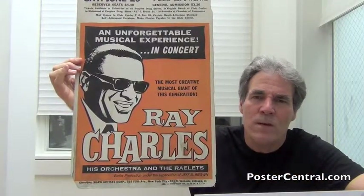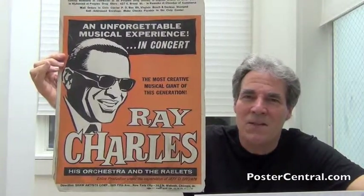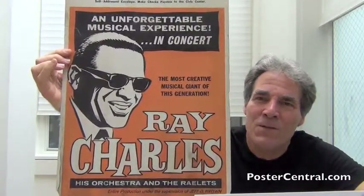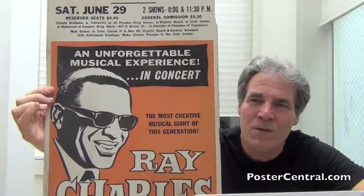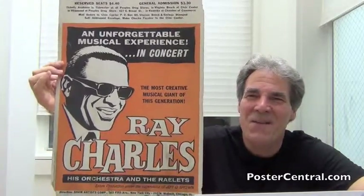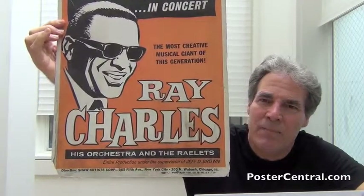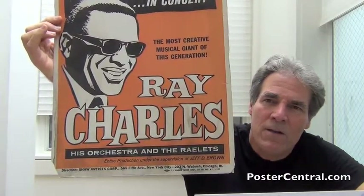And all of this on an orange backdrop, as you can see — that would be switched three years later to a yellow backdrop, which is part of another blog that I did. One thing that definitely stayed the same is the grandiose proclamations: 'an unforgettable musical experience,' 'in concert,' and 'the most creative musical giant of this generation.' Ray Charles, his orchestra, and the Raylets. And then a little bit of detail down at the bottom: entire productions under the supervision of Jeff D. Brown, direction by Shaw Artists, and the poster printer is E.J. Warner Poster Printing Company.